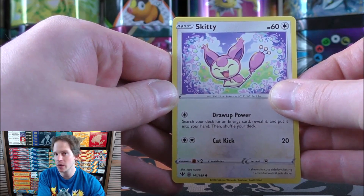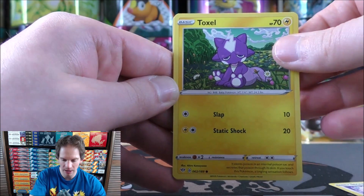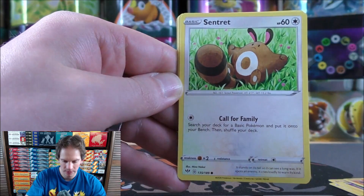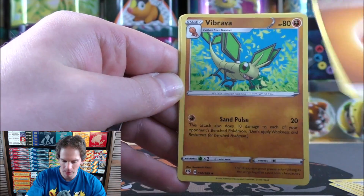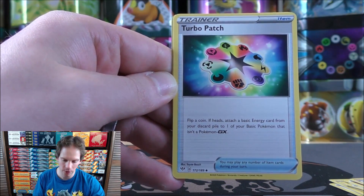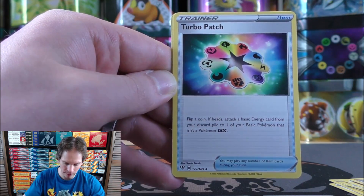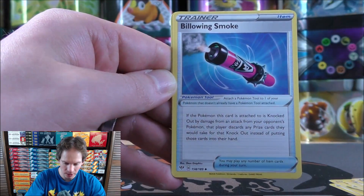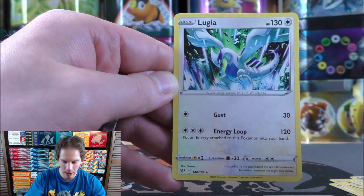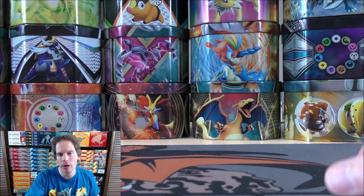Darkness Ablaze pack two starts with Sizzlipede. Toxel, Morpeko, Larvesta, Centiskorch, Fighting-type Energy, Vibrava, and Turbo Patch — which could be one of the best cards from this set. Flip a coin; if heads, attach a basic Energy card from your discard pile to one of your basic Pokemon. Billowing Smoke, reverse holo of a Wishiwashi, and the rare is a Lugia — a Legendary Pokemon but a non-holo rare.